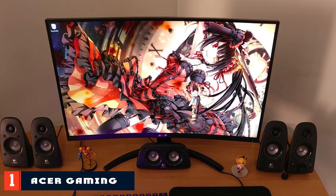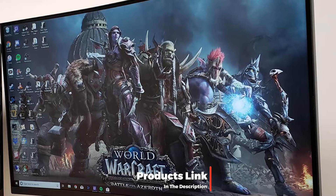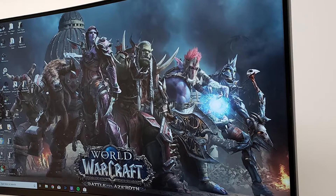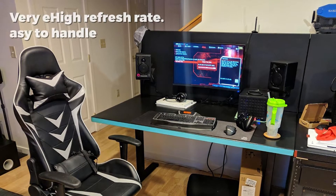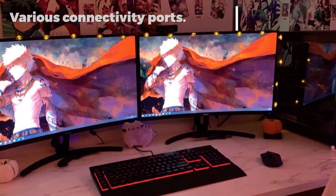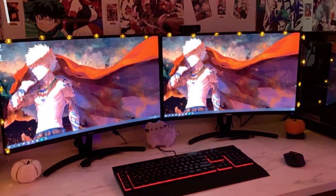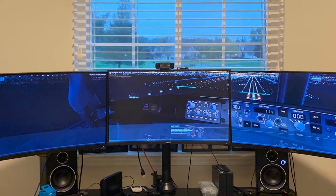At number one on our list we have the Acer Gaming Monitor 27 Curved ED273. The Acer brand is popular among tech enthusiasts for its high-end electronic gadgets, and its 27-inch ED273 curved gaming monitor is no exception. Having a 144Hz refresh rate, you can rest assured of playing high-end games without any input lag. At about $219, the Acer ED273 is one of the best cheap curved gaming monitors available online. Thanks to Acer's eye protect technology, you can comfortably play games and watch videos for a long time without experiencing eye strain.